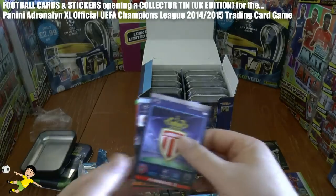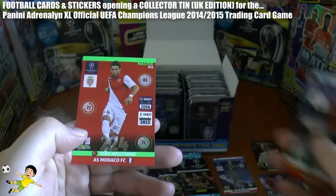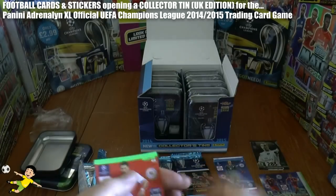Heading back again, we have the Monaco badge, followed by Adriano, and another Monaco Mastercard. There's João Moutinho of course.